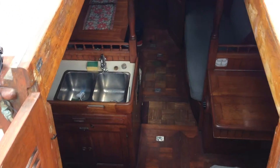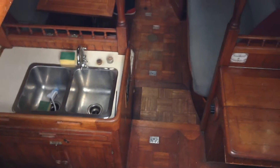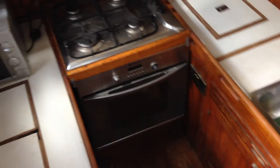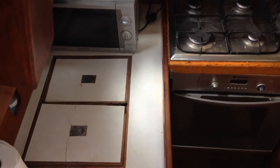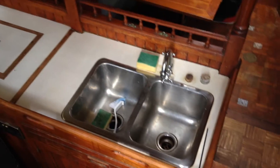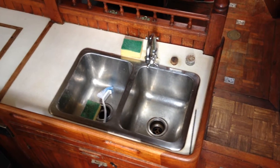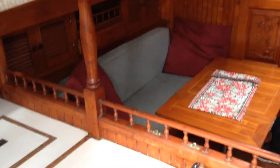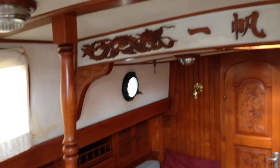Then we go down into the cabin. Galley to port with a nice rice cooker and a cool box with a fridge unit inside. Double stainless steel sink, and excellent joinery work throughout the whole boat.